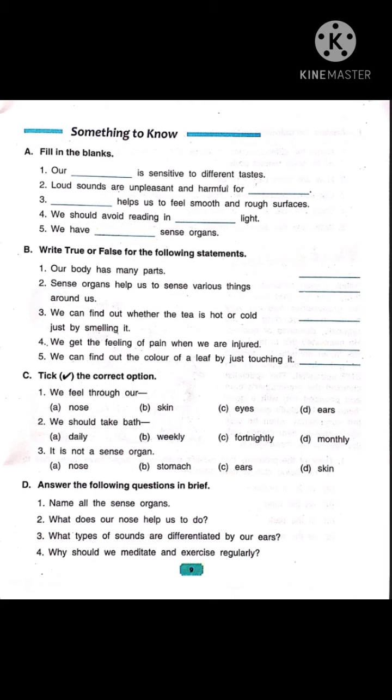Now fill up number 5: we have dash sense organs. Tongue, eyes, ears, nose and skin are our sense organs. So we will write: we have 5 sense organs.